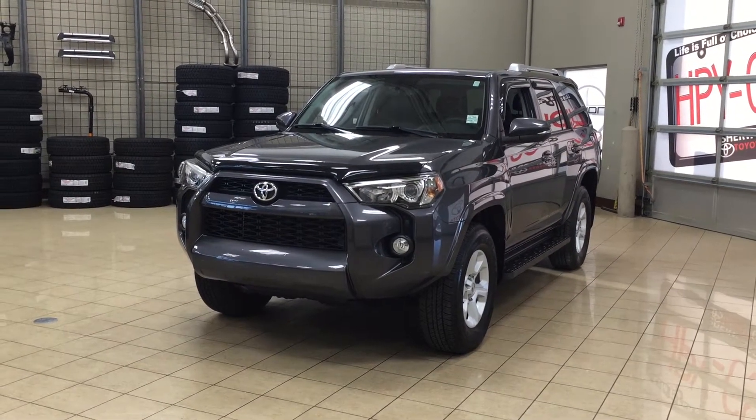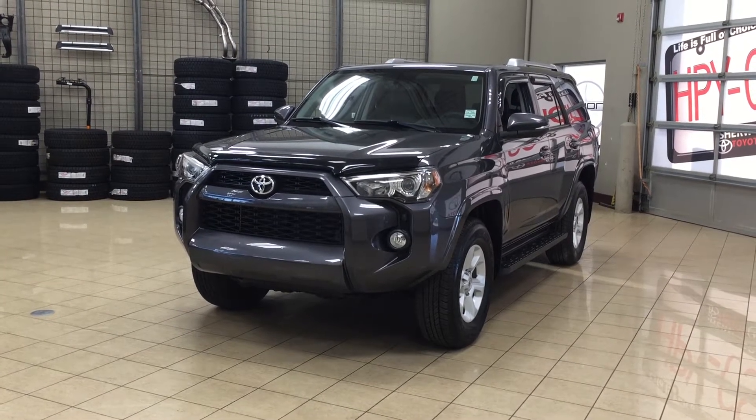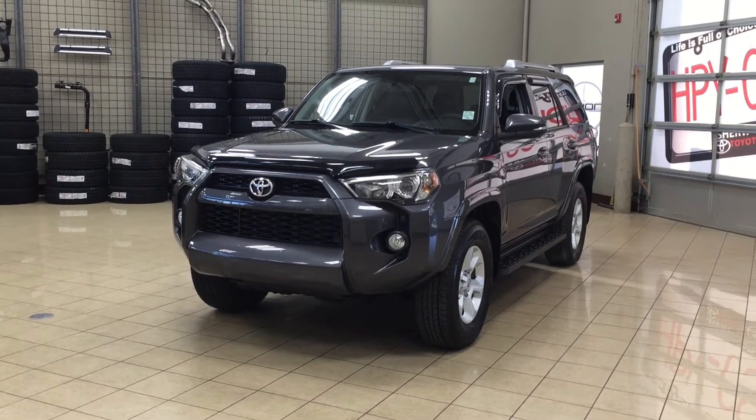Hello folks, welcome to Sherwood Park Toyota located at 31 Automall Road in Sherwood Park, Alberta, Canada. Today I'm going to be showing you this 2016 Toyota 4Runner SR5.